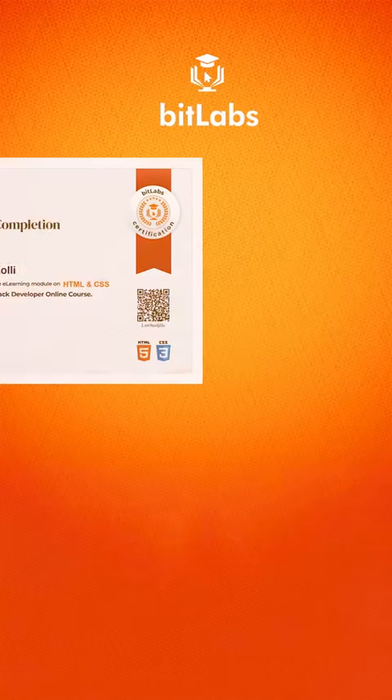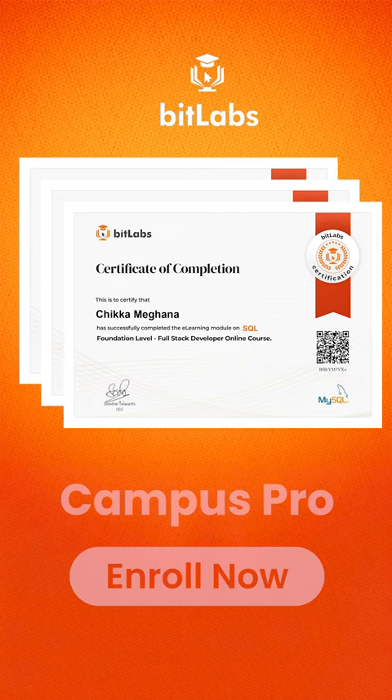Want to get a QR Verify Certificate in HTML, CSS, Python, and SQL for free? Enroll into Bitlabs Campus Pro online course today.